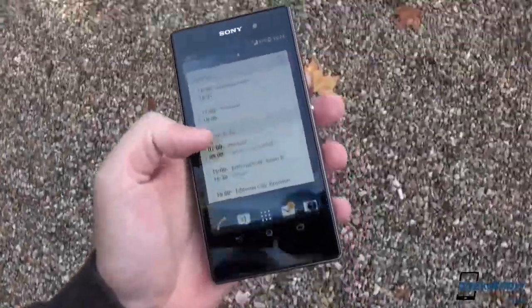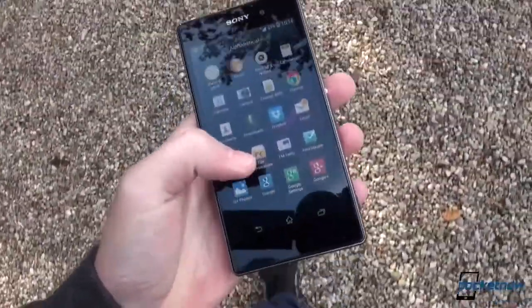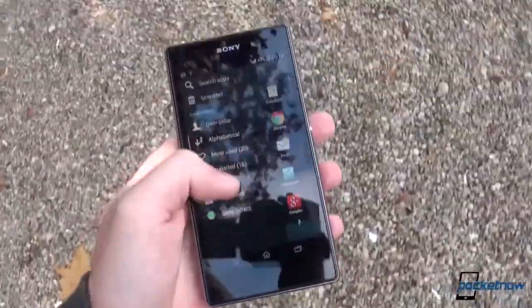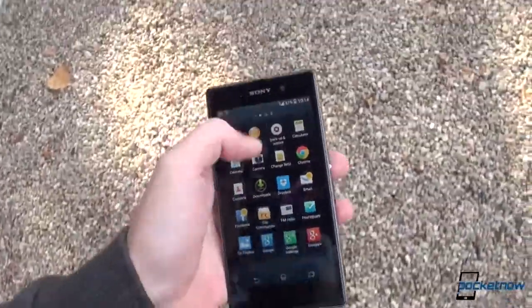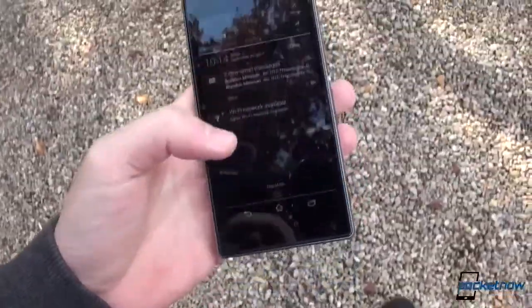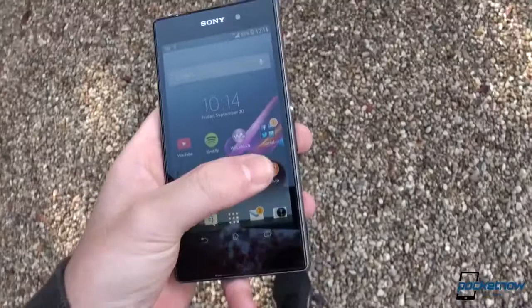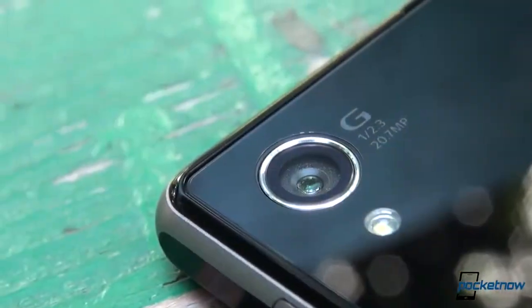There's absolutely no doubt that the Xperia Z1 is a flagship. It screams premium from the instant you lay your eyes and hands on it. It is as snappy as an Android phone can get today. It is water and dust proof and, according to Sony, it packs the world's leading camera in a smartphone.